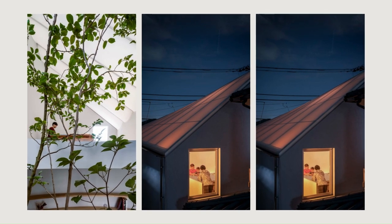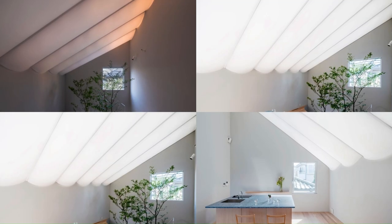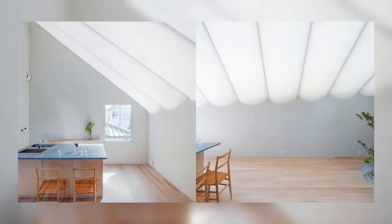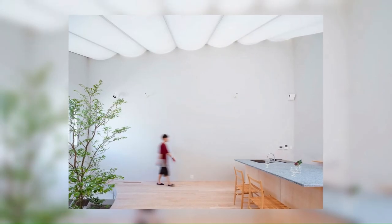The site is enclosed by its surrounding buildings on all sides except for the narrow frontage facing the street. Since this site condition restricts large openings in the exterior walls, light is brought in from above. The membrane roof brings soft diffused light into the second floor, and the atrium carries the light down to the ground floor.